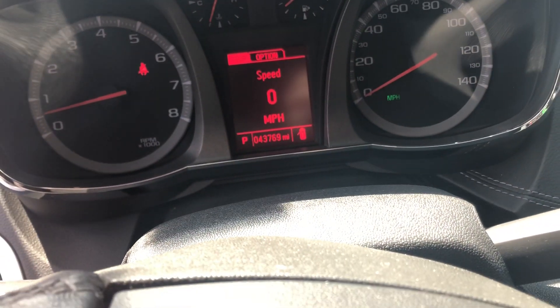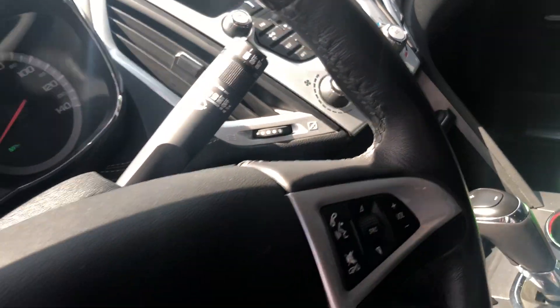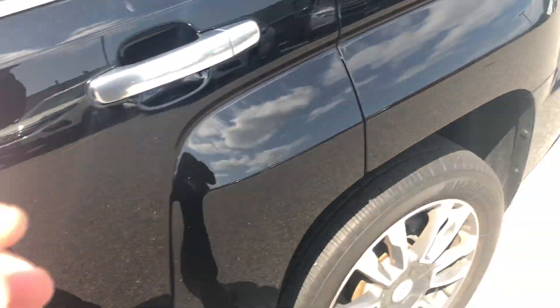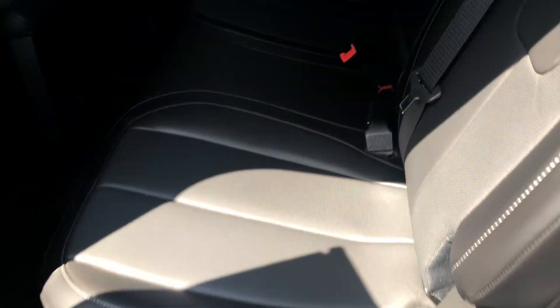Like I said, 43,000 miles on it. This one does have the navigation as well as front heated seats. I'll show you the back seat too — there's your back seat right there. It looks like a comfortable one. And then I'll show you the trunk space in this Terrain.